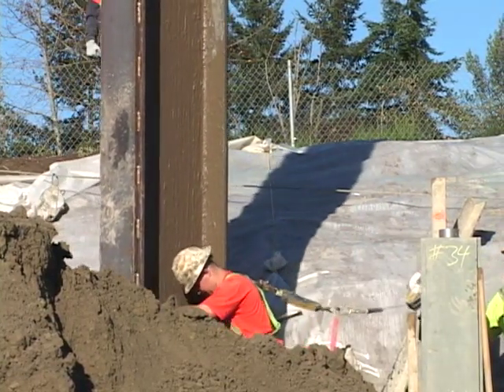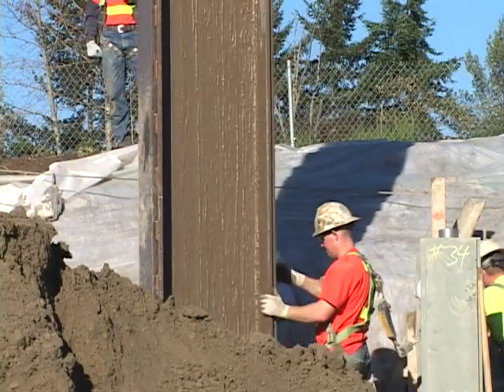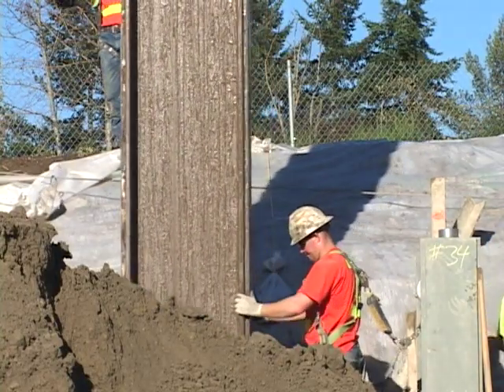The ramp coming off of 525 and the ramp coming off 405 will come here and be over top of each other.